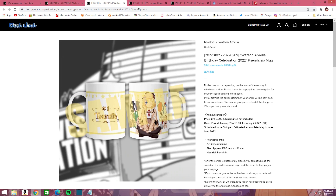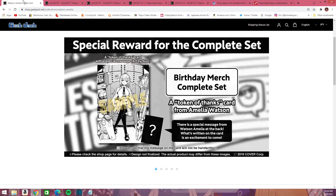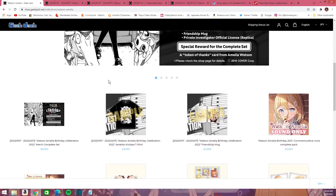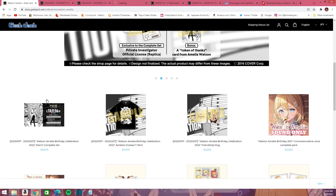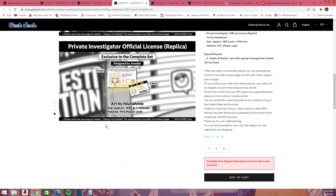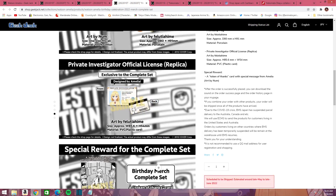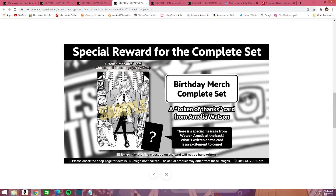You also get that cool replica license if you get everything as a complete set reward. You also get the token of appreciation, which has a special message on the back of it — we won't know what that is until it comes in.